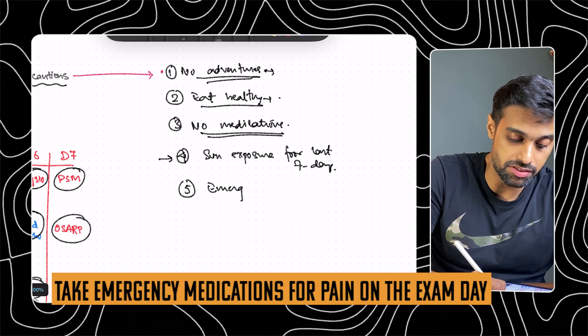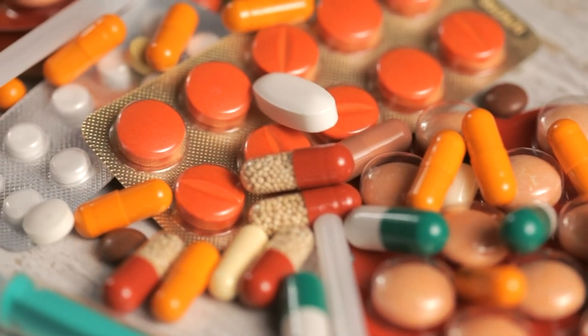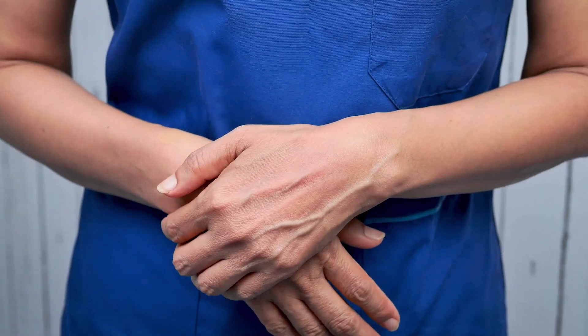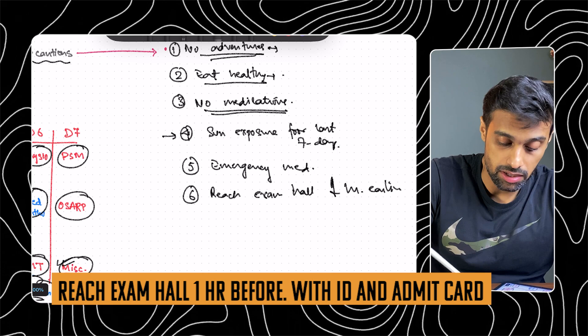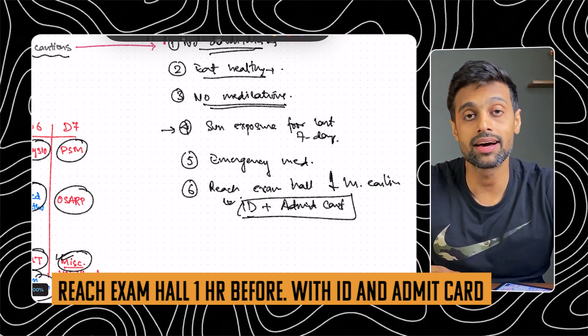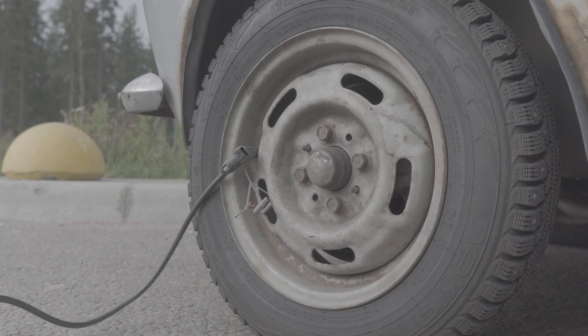Fifth precaution: emergency medicine. On the day of your exam, take a few emergency medicines — anti-acidity medicines or painkillers — into the examination hall. Forget about homeopathy principles, because even homeopathy says that in the most urgent cases you can use emergency medicines. You cannot allow any nausea, stomachache, or headache to affect your exam. Sixth: reach the exam hall one hour earlier and don't forget your ID card and admit card. Make sure you have both documents. Leave early because unusual traffic, a flat tire, or the driver coming late can all happen.